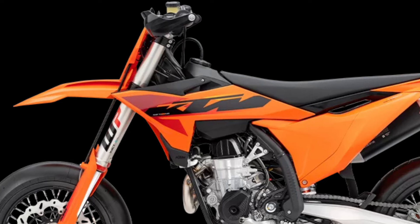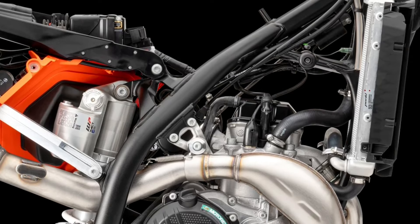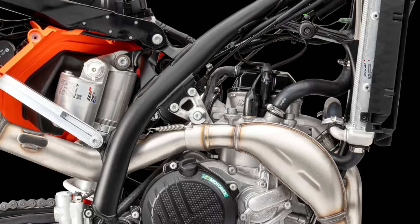The 2025 KTM 450 SMR features one of the most exhilarating four-stroke engines in the paddock, with its SOHC power plant exemplifying cutting-edge engineering, with a peak power output of over 63 HP.